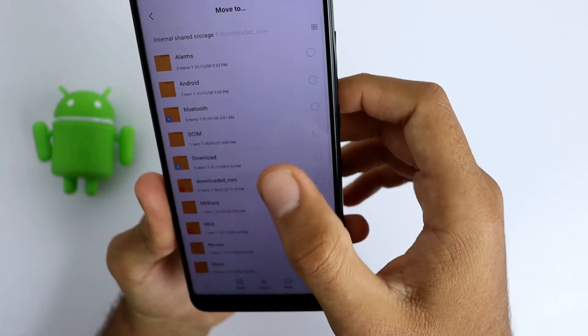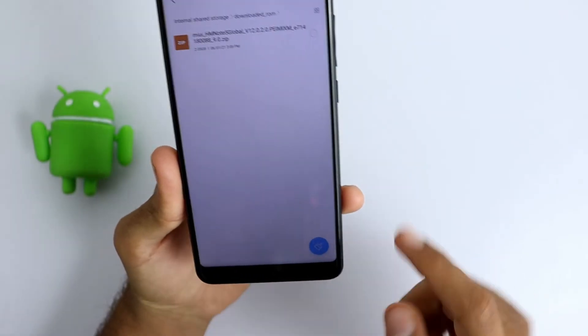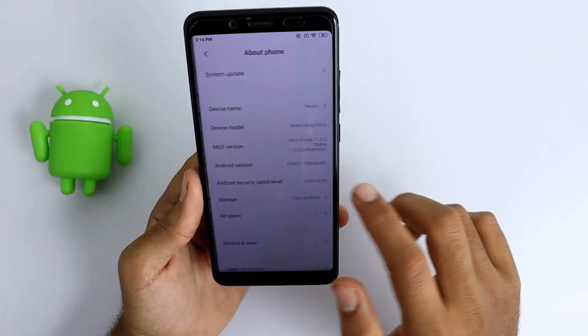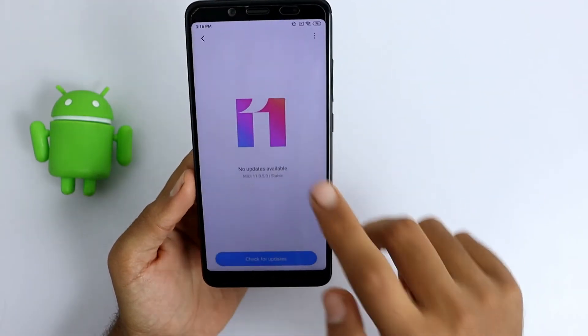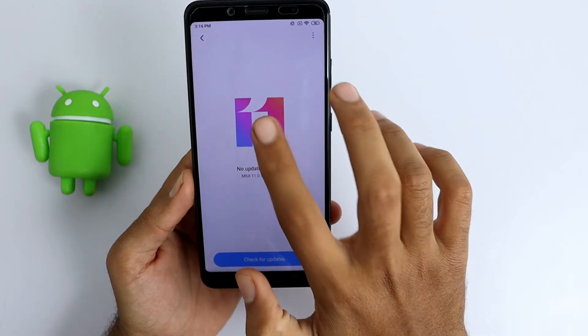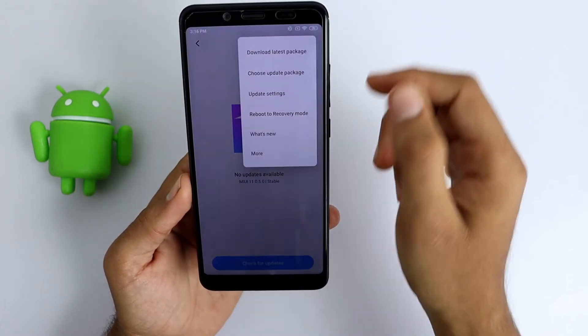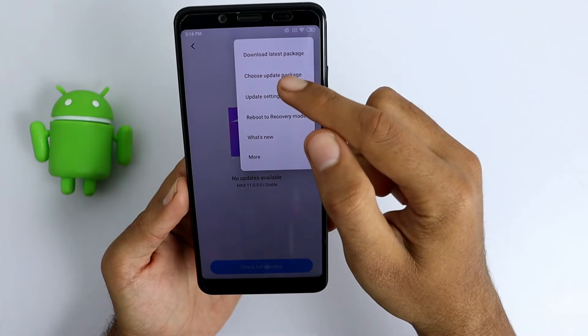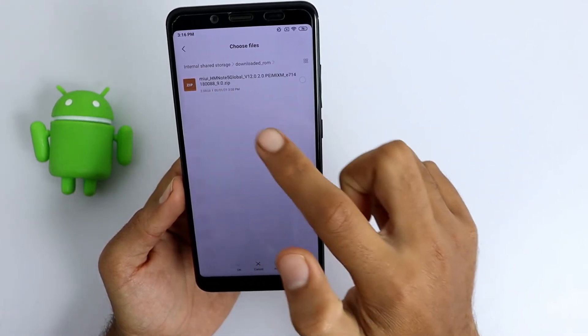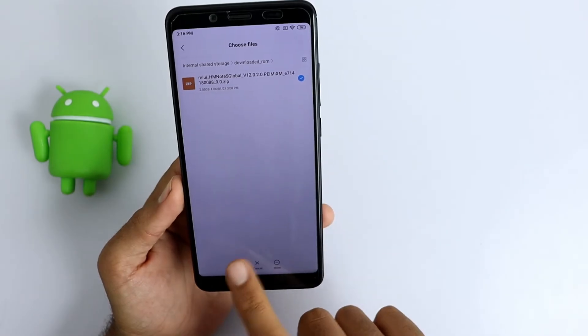Copy and paste this file into that folder, then go back to Settings, open About Phone, then System Update. Tap on the MIUI 11 logo six to seven times, then click on the three dots and select the second option. Then you have to select this file and hit OK.